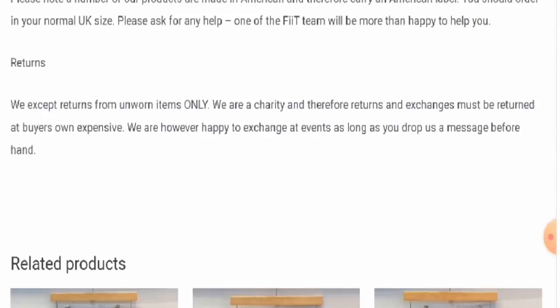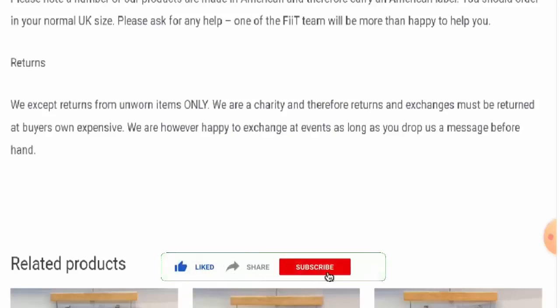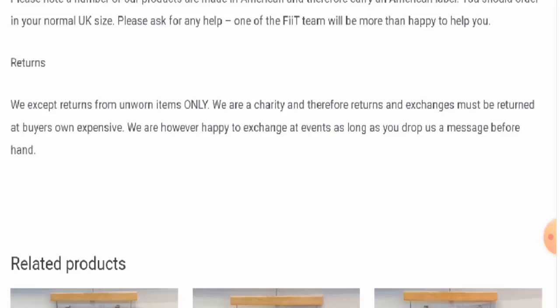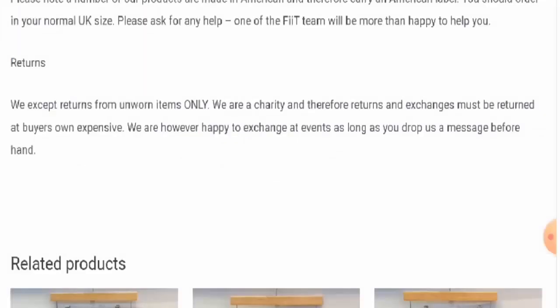Now we will talk about the legitimacy factors. First, we're going to talk about the availability of this product. Apart from this website, this product is not available on other e-commerce platforms. It also does not have a social media presence and is not popular at all. We couldn't find a release date anywhere, but we found that this website was created on the 19th of December 2018, which means it is old and can be trusted.